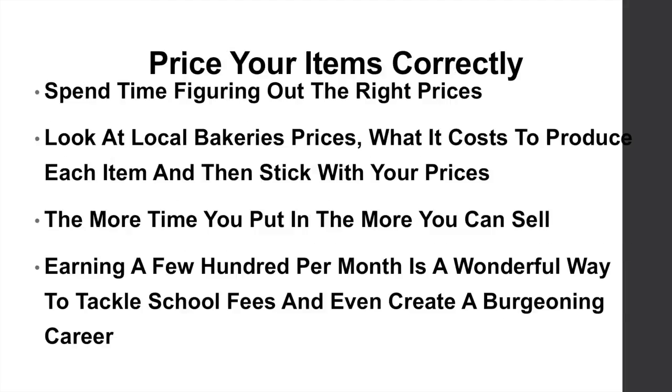Price your items correctly. Spend time figuring out the right prices for your products. Look at local bakery prices, what it costs to produce each item, and then stick with your prices. The more time you put in, the more you can sell — you'll have more products and obviously the more you can sell later on.